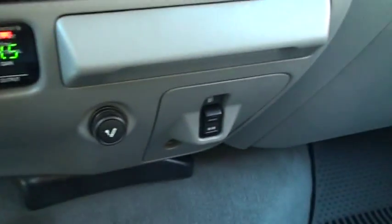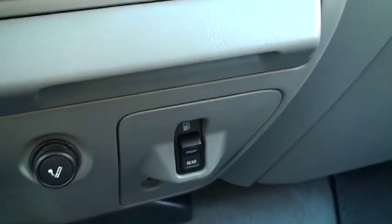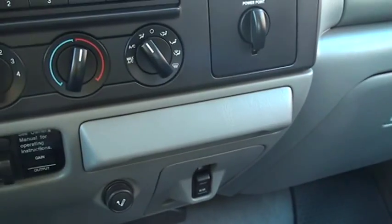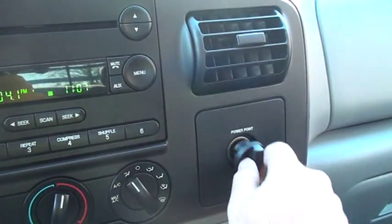It's got dual tanks also. There's a gooseneck controller. It's got a 40-gallon main tank and a 28-gallon auxiliary tank — very handy. That's your power outlet.